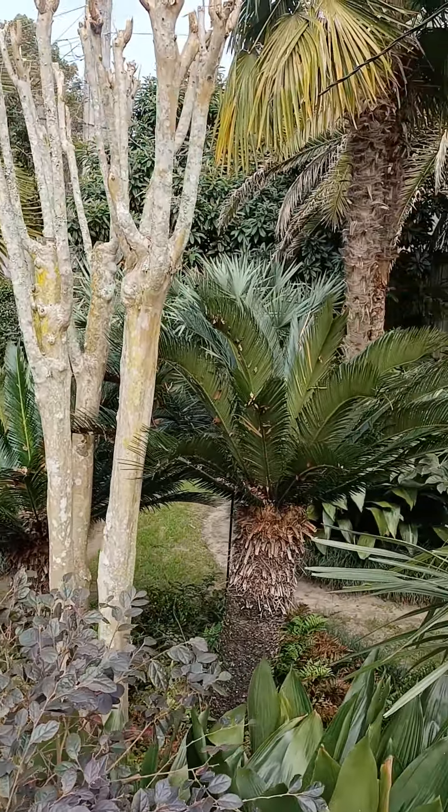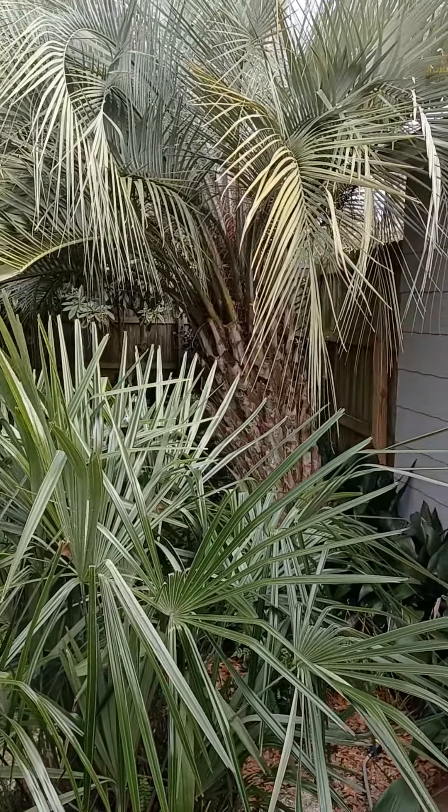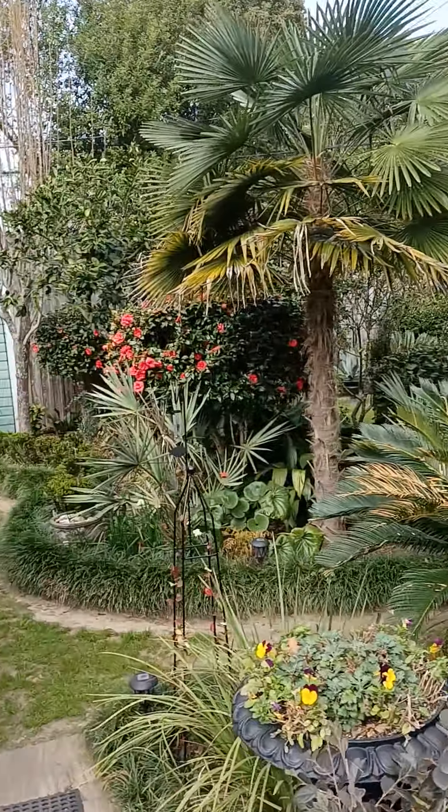You can sort of see the palm collection that I've got. I'll go into that in more detail another time. But this is my deck area.